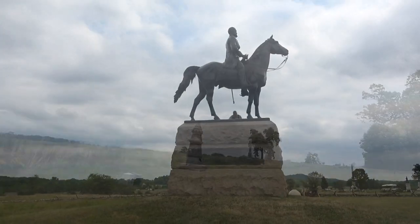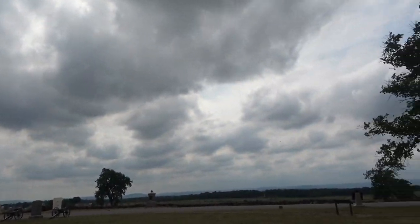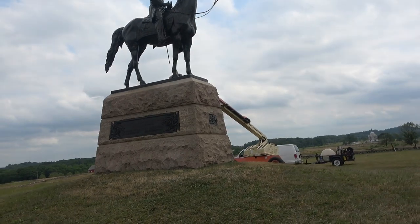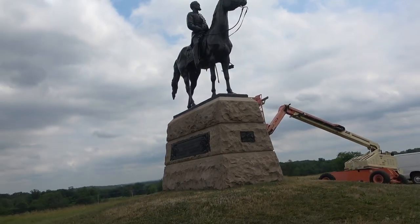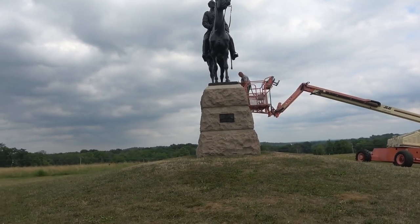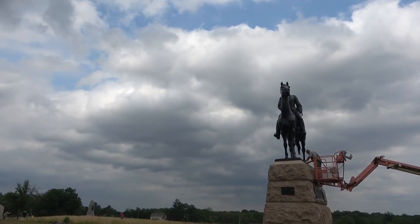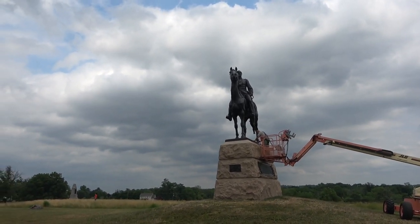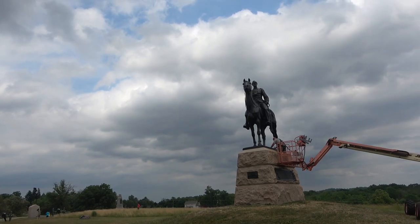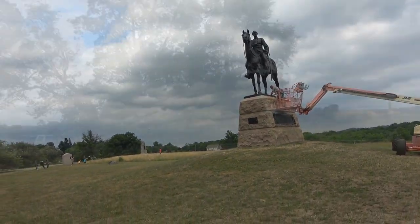This is George Meade sitting on his horse overlooking the Pickett's Charge area. This morning I saw a guy in a cherry picker and was a little concerned they were going to cancel out this monument, but he was actually doing maintenance — cleaning them up and repainting places that need to be repainted. I also saw an announcement that the National Park was not going to tear down anything here.